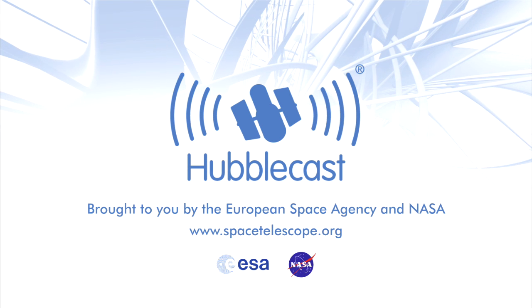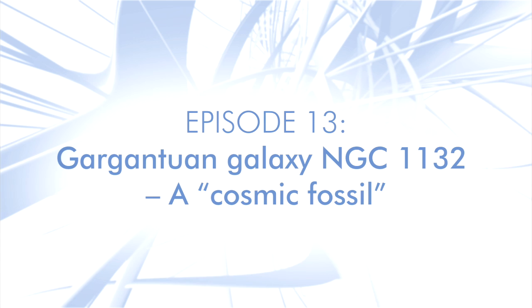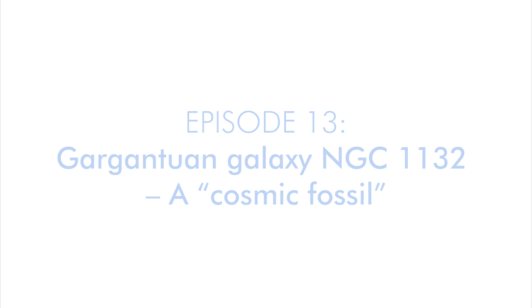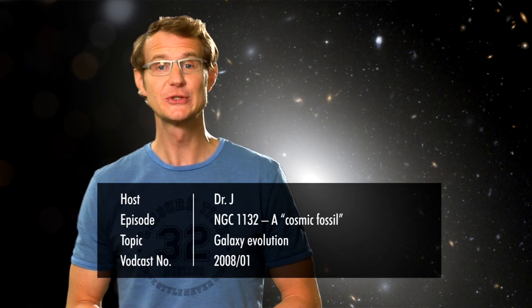This is the Hubblecast, news and images from the NASA ESA Hubble Space Telescope, travelling through time and space with our host Dr J, aka Dr Joe Liske. Welcome to the Hubblecast. In this episode we'll take a close look at the latest image from the Hubble Space Telescope. It shows the giant elliptical galaxy NGC 1132.